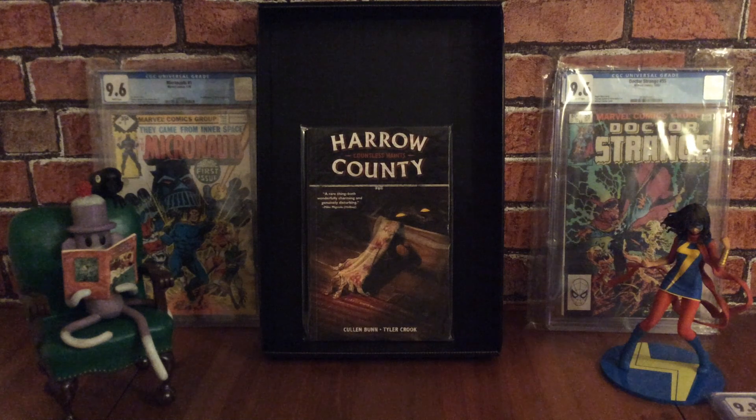Next we have Harrow County, which won a Bram Stoker Award for best graphic novel in 2015. This series was also Eisner Award nominated for best new series in 2015. It also won three Ghastly Awards in 2016, including best ongoing title for Cullen Bunn and Tyler Crook, best writer for Cullen Bunn, and best artist for Tyler Crook. So it won quite a few awards.